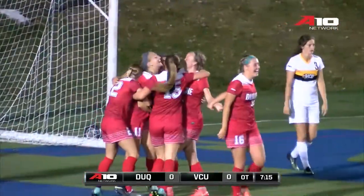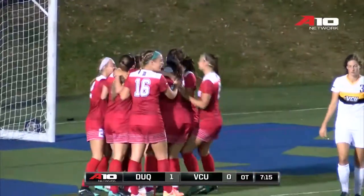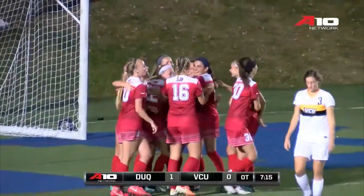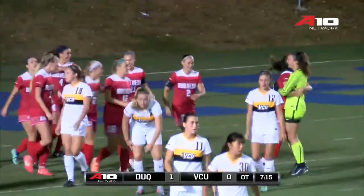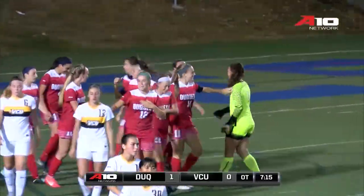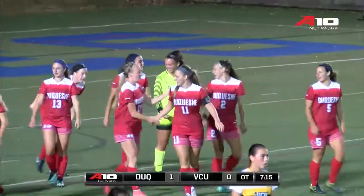And Duquesne will walk out of here victorious. Nice goal there from the Dukes to bury that one. That ball looked like it bounced around there in the box for a little while before the Dukes were able to put that in. We'll take a look to see who was able to get the winner — I believe it was Facenda.